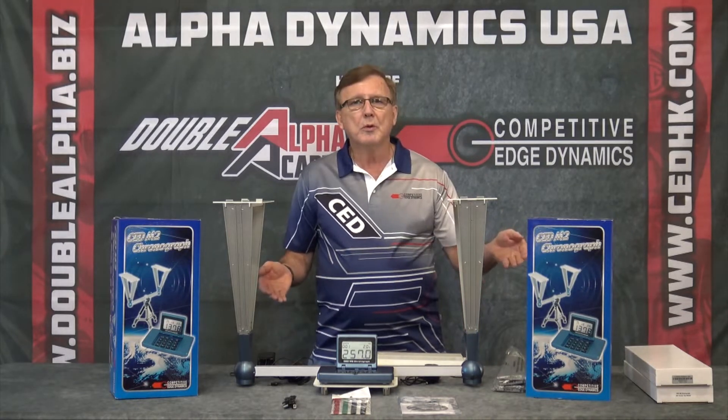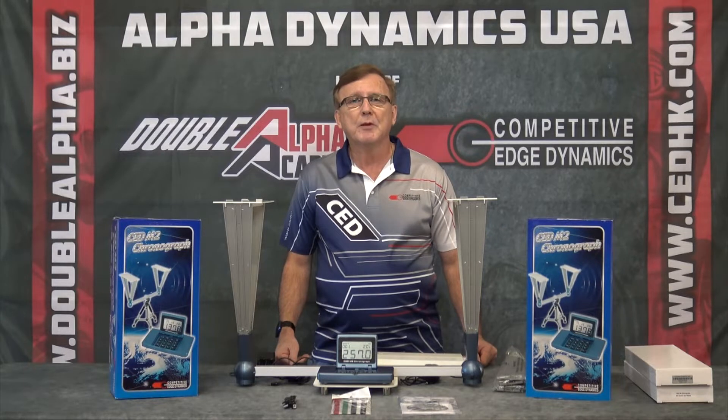CED has been making chronographs for over 22 years. The CED M2 is the official chronograph for USPSA and IPSC worldwide. What makes it capable of being the official chronograph? Accuracy, ease of use, and dependability.